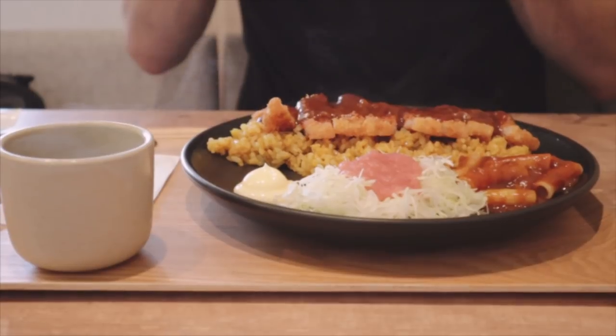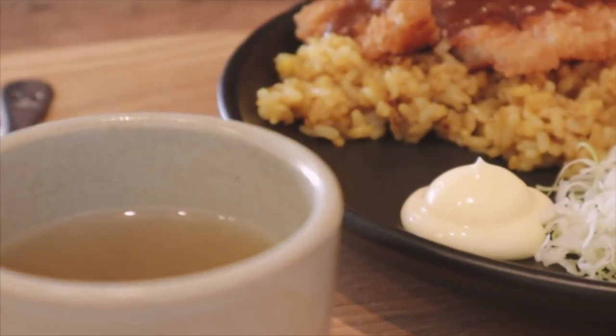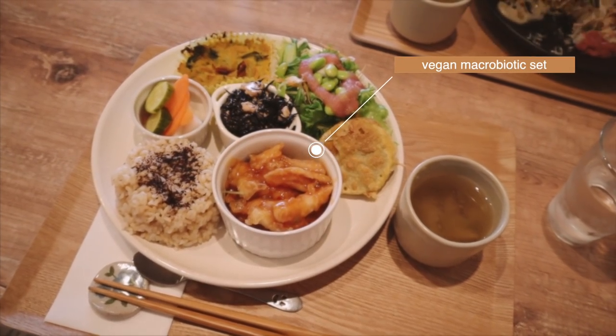I got the vegan macrobiotic lunch set and it comes with iced tea, which is nice because it's very very hot. It's good, it's really refreshing. They also do non-vegan, non-vegetarian macrobiotic food, so if you want to eat meat you can. Itadakimasu, let's do this.